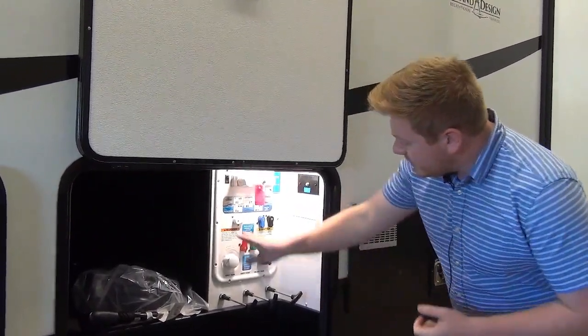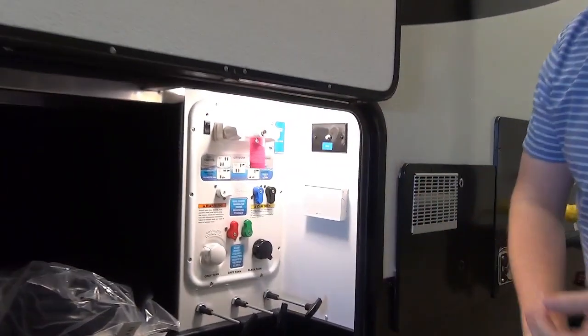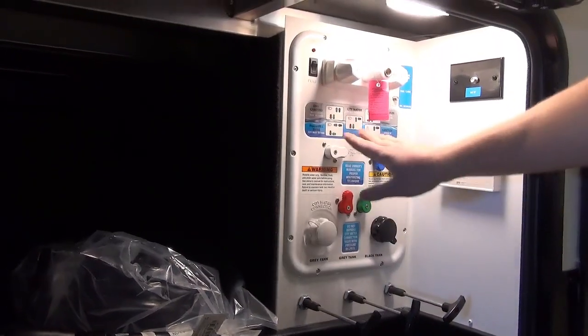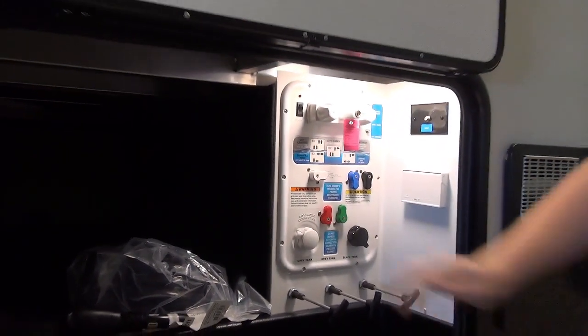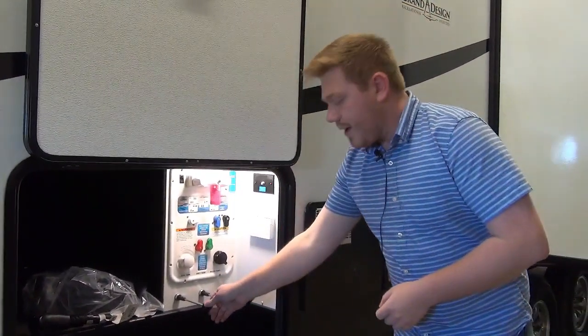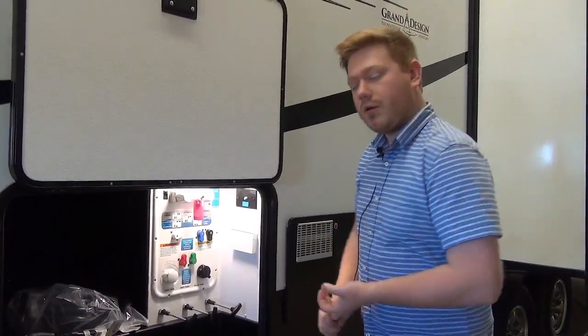What's really special about this is that anything you want to do, you just match the valves to the chart - whether you want to dry camp, winterize your trailer, or use a city water connection. It's very simple to do. They also have hot and cold outdoor shower access here, and all of our gate valves are accessed right here as well for dumping your black and gray water tanks.